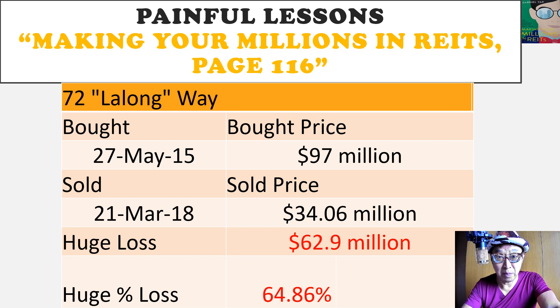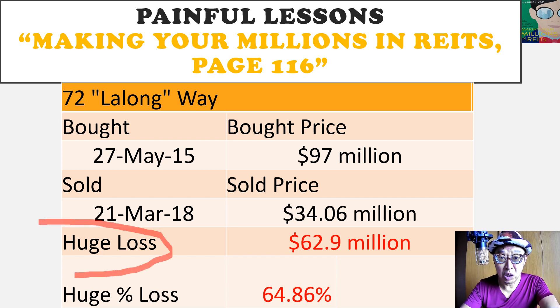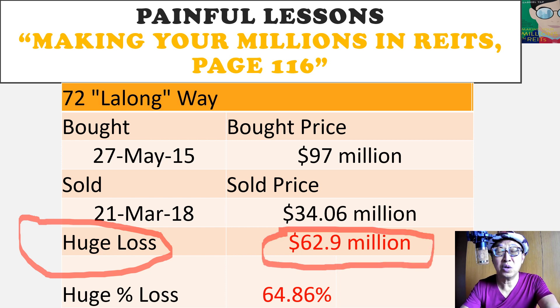According to my book, which you can get from all the major bookstores including Kinokuniya, this property was bought by SoilBuild on 27 May 2015 at a price of $97 million. Just two years ago when they sold it, it was sold at a price of $34.06 million. You probably think: how can one lose this much — $63 million on a $97 million property? Hello? This property is in Singapore with a waterfront view. The huge percentage loss is actually 65%, ladies and gentlemen.